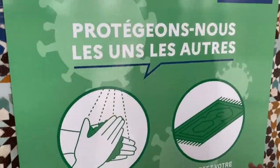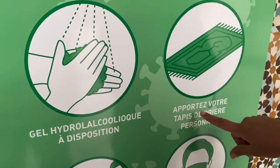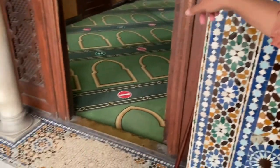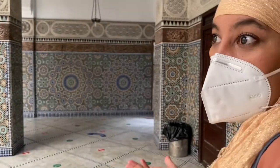Como os he comentado que están haciendo cosas diferentes por la pandemia, ahora también te piden que lleves tu propia alfombra para rezar. Esta zona es donde reza la gente, pero tienes que llevar tu propia alfombra para guardar las medidas de seguridad e higiene lo máximo posible.